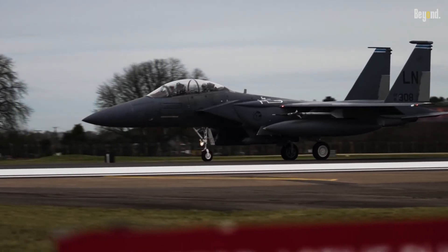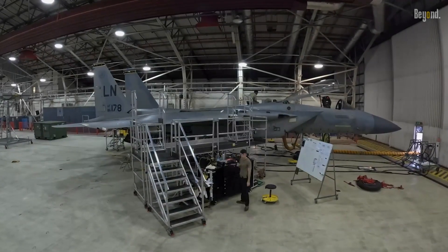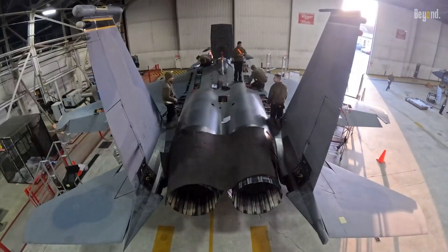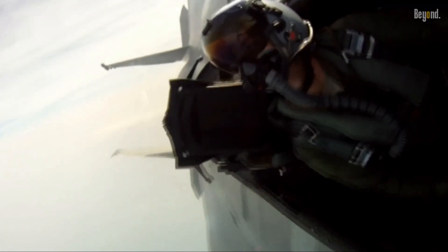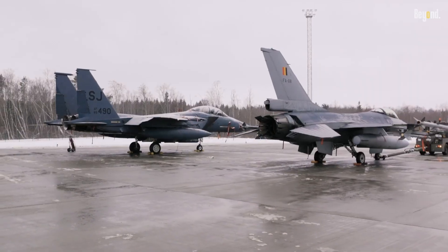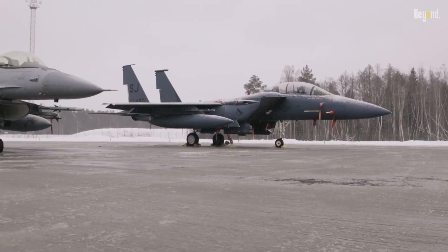The F-15 was designed from the ground up to rule the skies. Its sleek aerodynamic design, combined with its powerful engines, gives it high maneuverability and unparalleled speed. The F-15 can climb higher, turn tighter, and accelerate faster than most other fighter jets — it's a bird of prey designed to hunt and strike with precision.